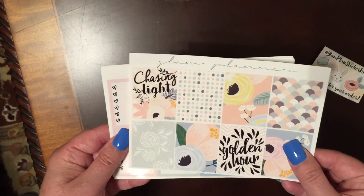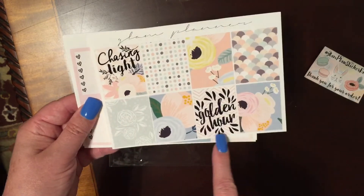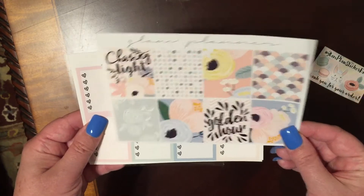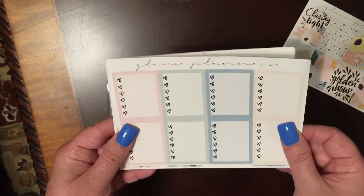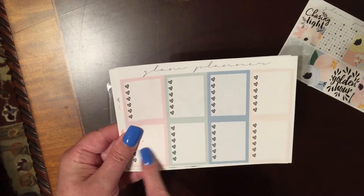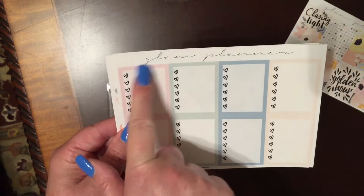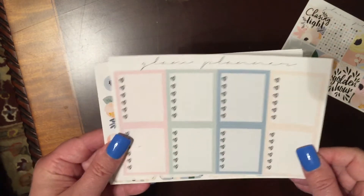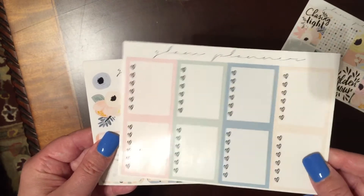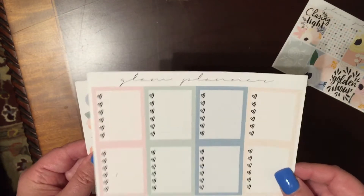Of course you have her full boxes, which are beautiful. This one says 'Chasing Light' and this one says 'Golden Hour' — that's really neat. Here are the full boxes. I'm so glad she took off the 'do these' on here because it was so redundant to put 'to do' and then have 'do these' on there also. I'm really glad she took those off for this set and the colors are so pale and so pretty. They're perfect for this time of year.